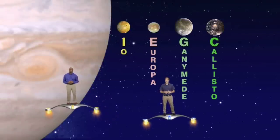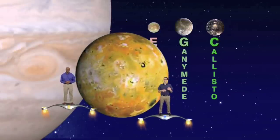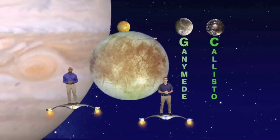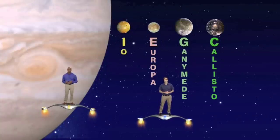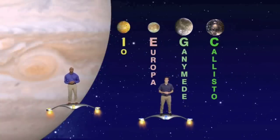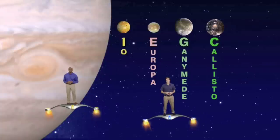Each of these moons has unique characteristics. For example, Io has volcanoes that erupt molten sulfur, and Europa has a liquid ocean of water beneath an icy crust. Ganymede is the largest moon in the solar system and it's even larger than the planet Mercury. And Callisto is one of the most heavily cratered of all the large moons in our solar system.